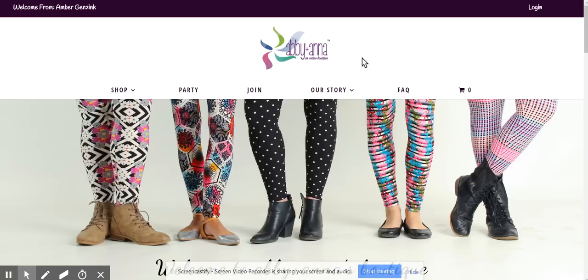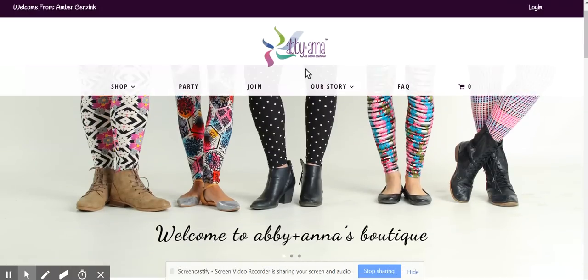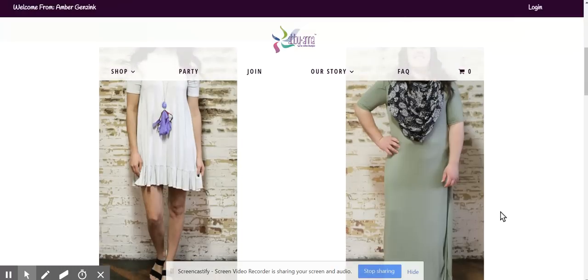Hi guys, it's Amber here with an overview of our gorgeous, easy-to-use, wonderful new site. Here's the landing page, our homepage. We've got some really great headers at the top, really simple to use. And then if you scroll down, we've got the main categories.